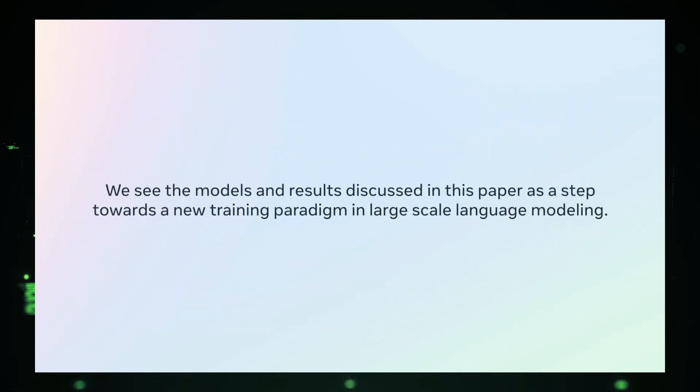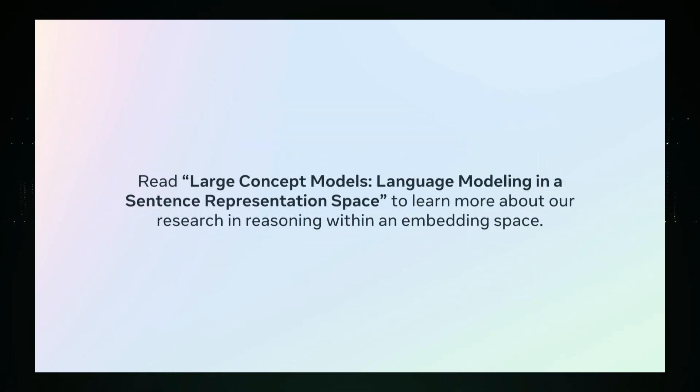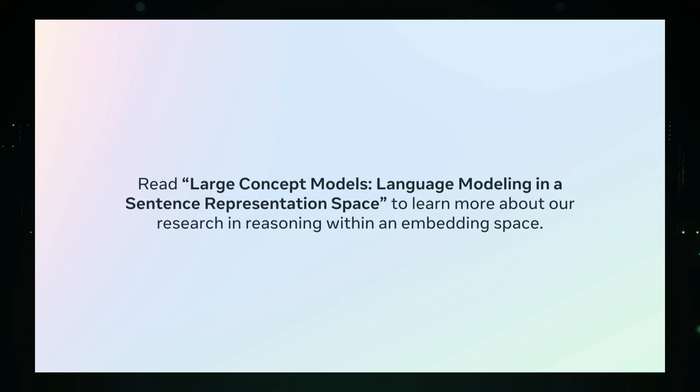The results are impressive, showing that LCMs have strong zero-shot generalization capabilities across many languages, outperforming LLMs of similar sizes. Meta tested this on tasks such as summarization and summary expansion. The training code for these models is also publicly available. This is a big step forward in AI, and it will be interesting to see how this develops.